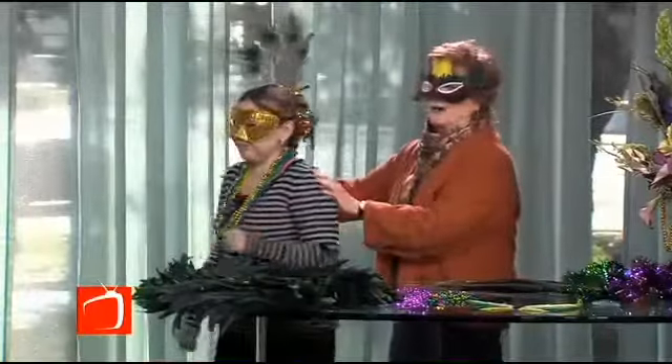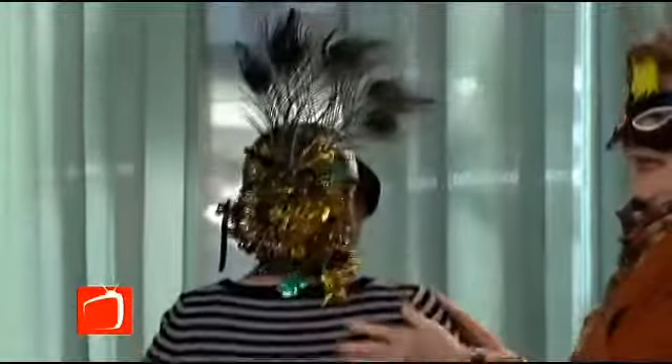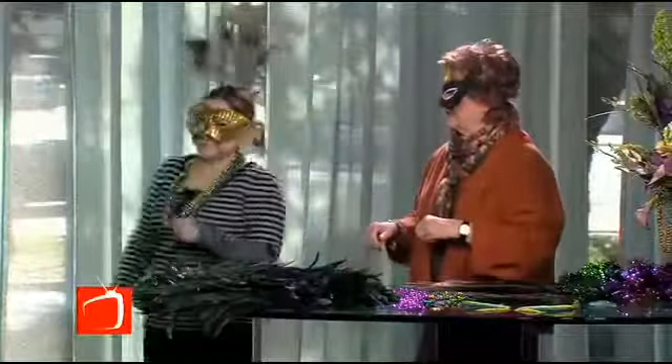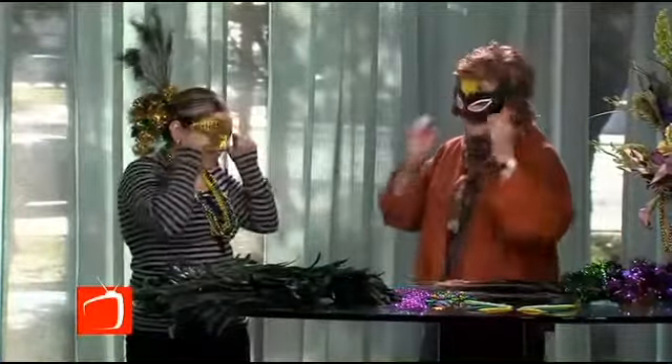Look at you — you are blooming! Look at the back of your hair. This is so great. McShan goes all out for Mardi Gras, don't they? Yes, we're ready for all the parties.